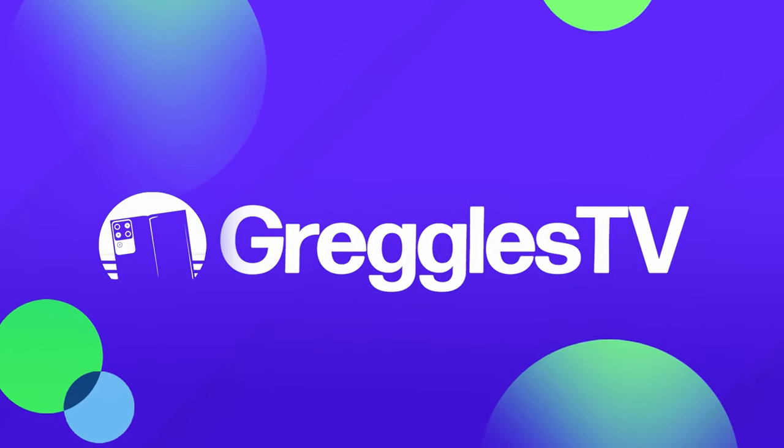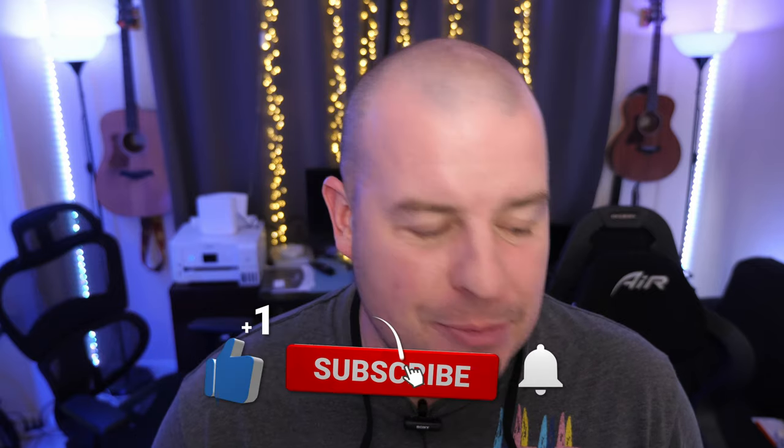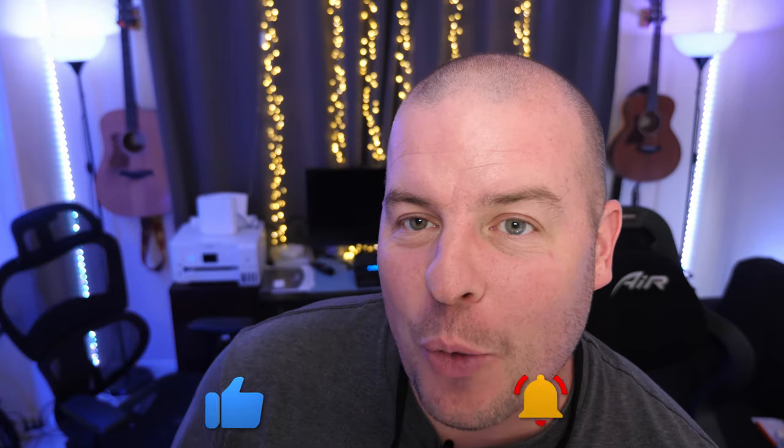What is going on guys? Welcome to Greggles TV Daily, your source for daily tech news. Make sure you subscribe so you know what's going on in the world of tech. We have seriously a great day of tech news for you — a lot of positive stuff has come out today and then a couple of questions. So without further ado, let's jump into the tech news.